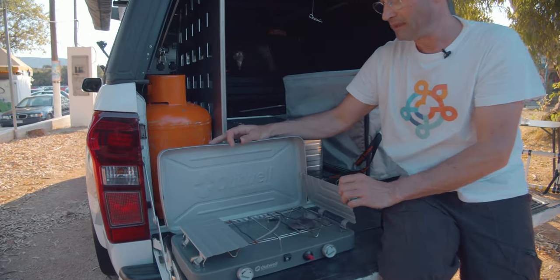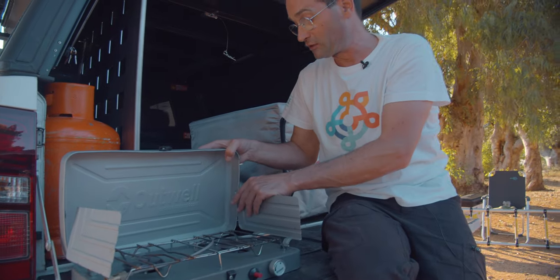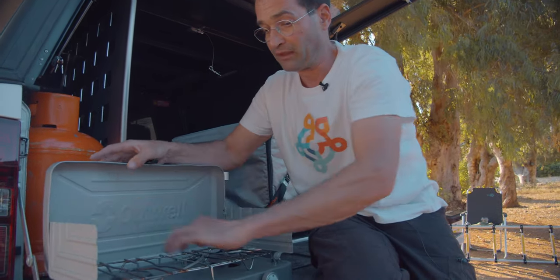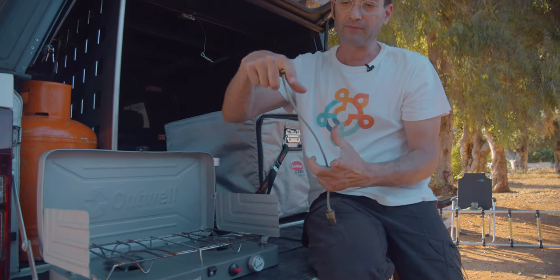The stove is operated with normal gas that you can get here. Every supermarket here has it. This windscreen fitting is for the normal gas canister from the supermarket — you just screw it on. We screwed it here and it's quite good to operate.